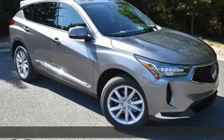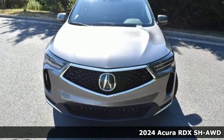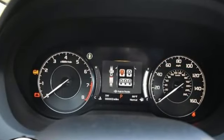Here's a new 2024 Acura RDX. This RDX provides the room and safety you need with the aggressive styling, power, and efficiency you crave. And get ready for an impressive combination of features.